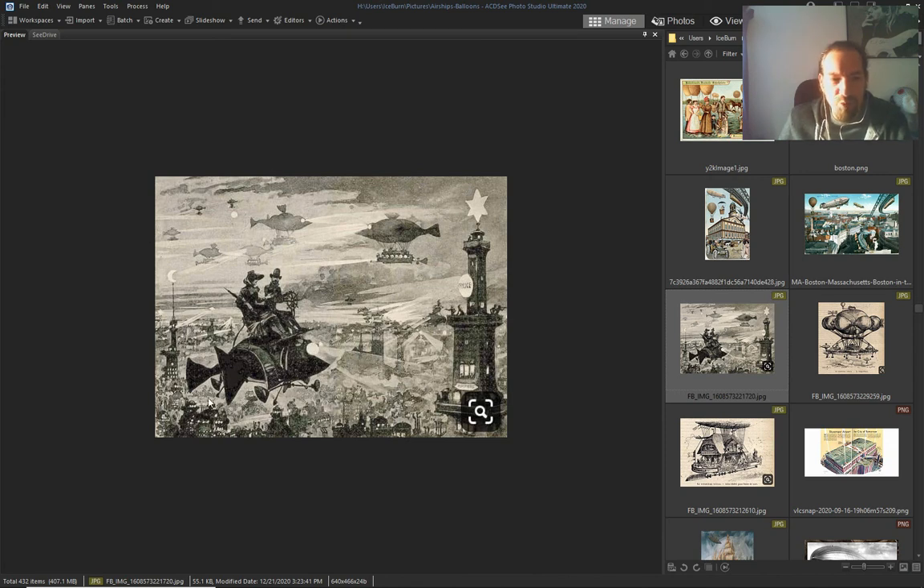Look at this — this was the old world. Everybody was flying, going everywhere, seeing the beautiful place that we live in.